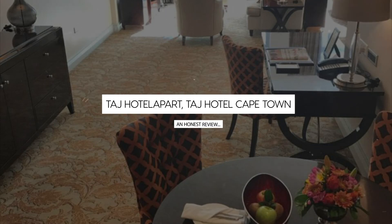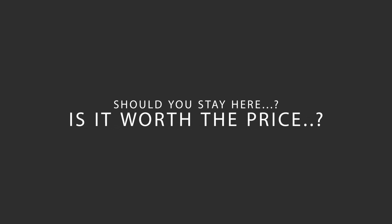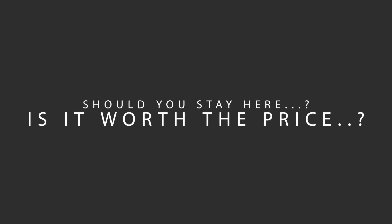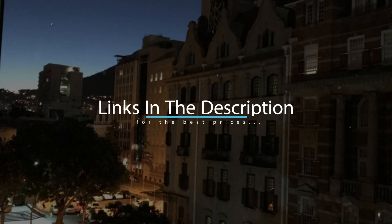Today, we're diving deep into a review of Taj Hotel Cape Town, located in Cape Town, South Africa. Let's find out if this hotel lives up to its reputation and if you should stay there. For booking a stay at the most ideal price, check out the link in the description.